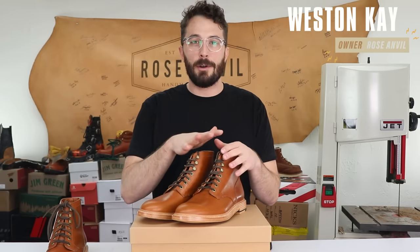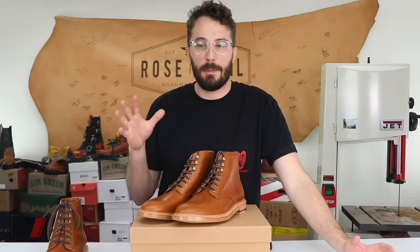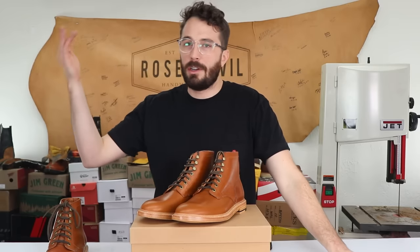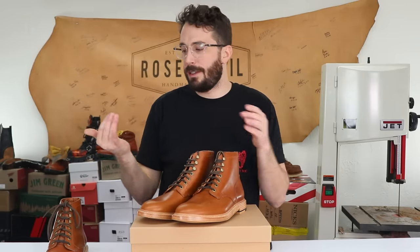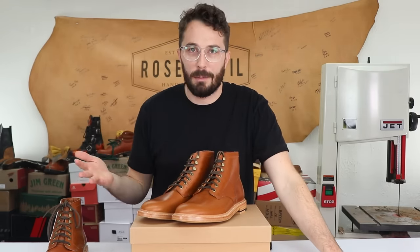The story behind Grant Stone is a pretty interesting one. It's part of what sets it apart from all the other companies making their footwear in China, because most companies design their footwear in their home country and then over time move all their production overseas. We've seen it happen a hundred times — eventually their quality drops and a lot of people are disenfranchised with the company.